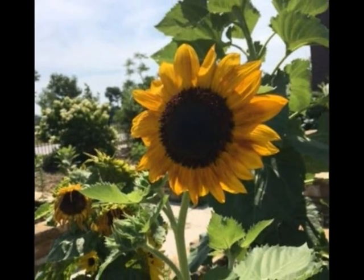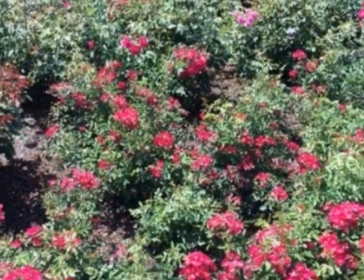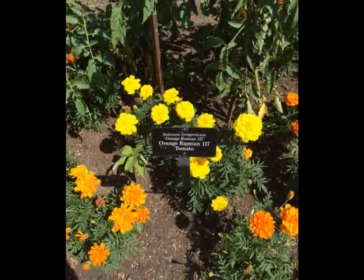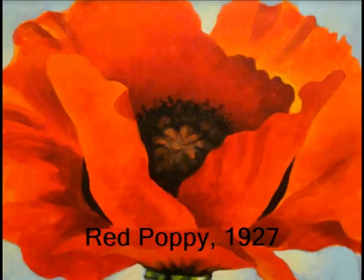Have you ever stopped to look at a flower? What does a flower look like in your point of view? Do you notice the soft, colorful petals? Do you look inside a flower? Have you seen the flower in Georgia O'Keeffe's eyes? If you haven't, I can show you Georgia O'Keeffe's flowers.